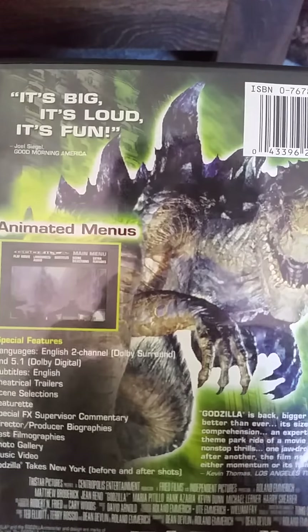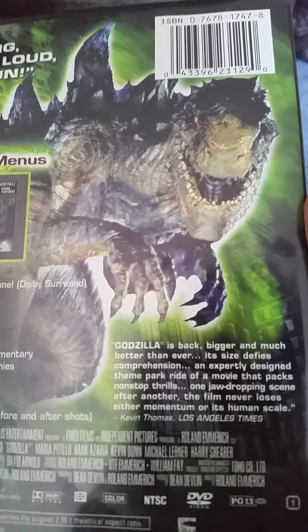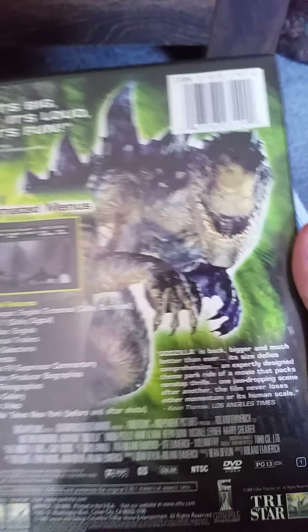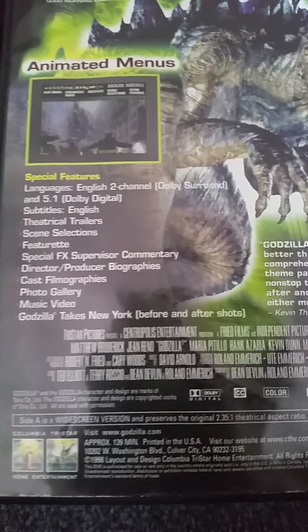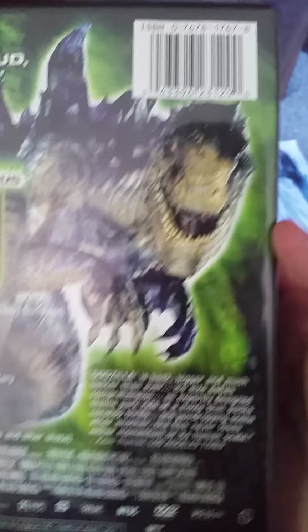Here's the front. There's the spine and the back. It says 'it's big, it's loud, it's fun,' as stated by Joe Siegel of Good Morning America. And 'the film never loses either momentum on its human scale,' as stated by Kevin Thomas of the Los Angeles Times. Here are the special features if you want to read them. This is a 1998 film, rated PG-13. I don't see the running time because I think it's in small print.